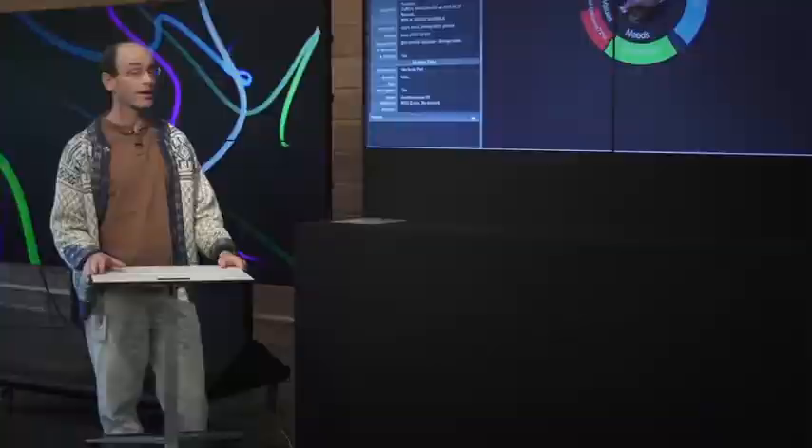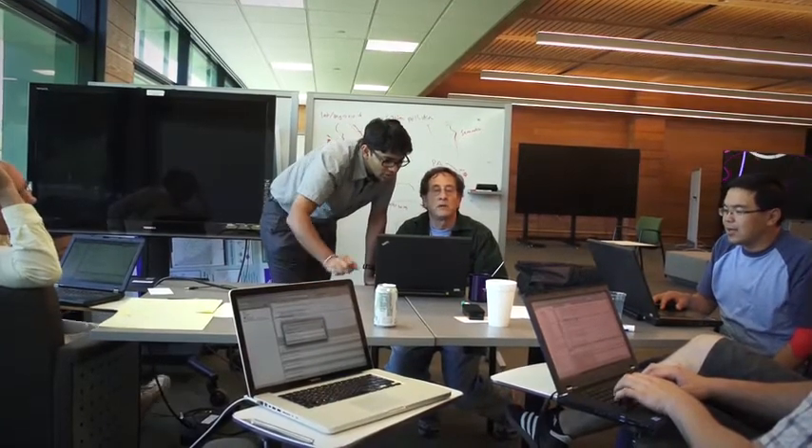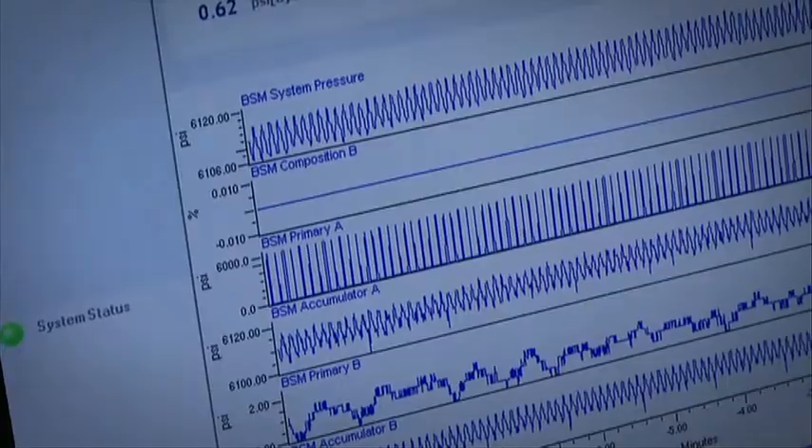We can help them analyze the data that's there, of course, but even more powerful by bringing that data into something like the Accelerated Discovery Lab. We can combine it with other sources of public data and actually come up with insights and hopefully ways to improve their both top and bottom line.